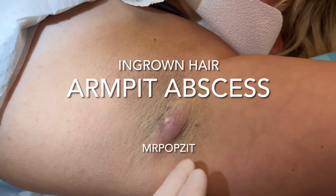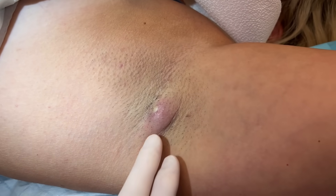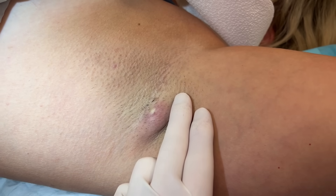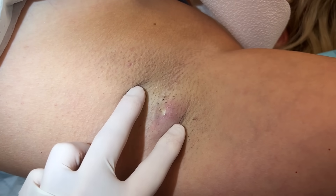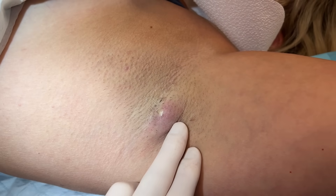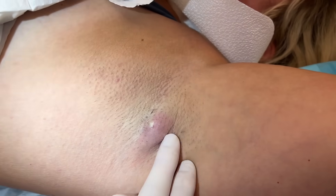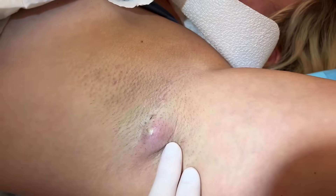Okay guys, Mr. Popsit here. This is a common occurrence. We see hidradenitis suppurativa — we talk about it a lot — which is a chronic inflammatory autoimmune condition of the sebaceous glands in different parts of the body, including the axilla, which is where we're at here. You can see sometimes scar tissue and blackheads form, and some ingrown hairs. She has a little ingrown hair there that's kind of curled up. I'm going to pull that out, put in a little lidocaine to numb her, then drain this pocket — she's going to sleep better tonight for sure. Let's get her prepped and we'll get this done pretty quickly.